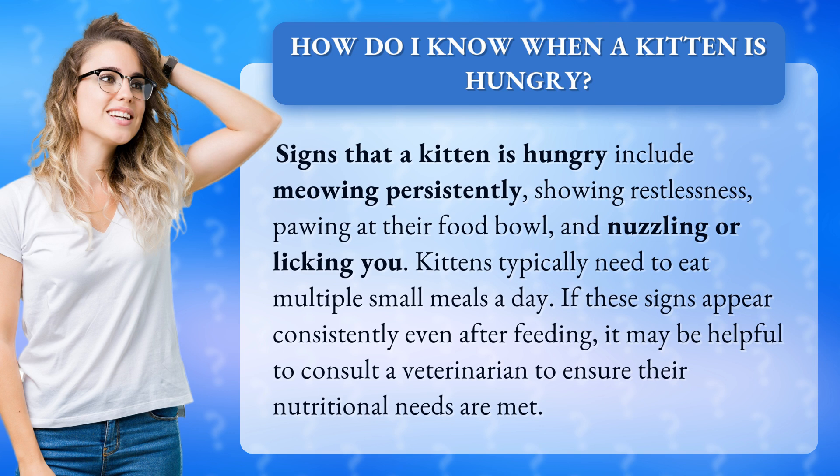Kittens typically need to eat multiple small meals a day. If these signs appear consistently even after feeding, it may be helpful to consult a veterinarian to ensure their nutritional needs are met.